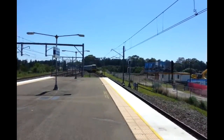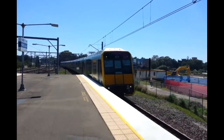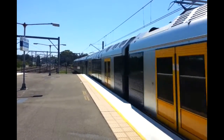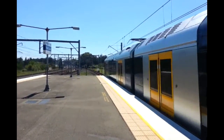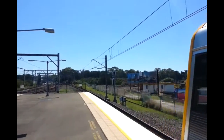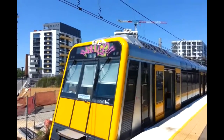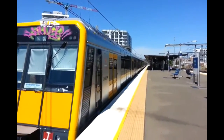We have another Tangara approaching Platform 4 for a Waterfall service. Front half T42, rear half is an XG set. The rear half is T100, which is XG32. Sorry about the graffiti on top. T42 and T100 now departing Platform 4, Waterfall service.